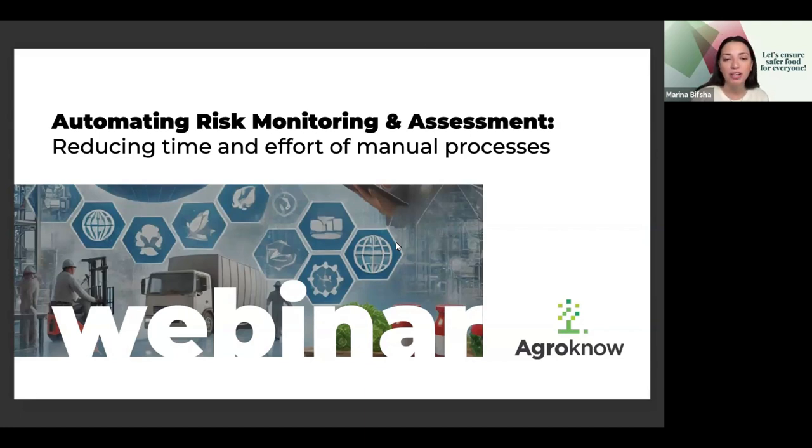In this session, we will explore how food and beverage companies can strengthen their risk monitoring and assessment processes through automation and AI. Moving from annual tracking to a unified, AI-powered system allows businesses to reduce the time and effort needed to identify risks, while significantly enhancing the accuracy and responsiveness of their risk intelligence. We will cover practical strategies for automating these processes and give you the tools you need to adopt a future-focused, proactive approach to food safety management.